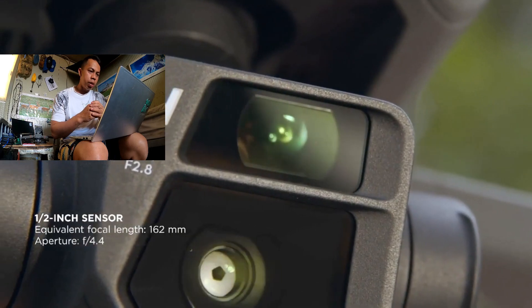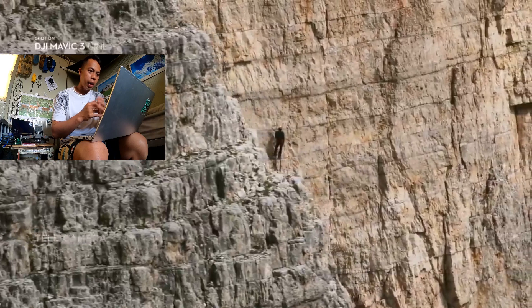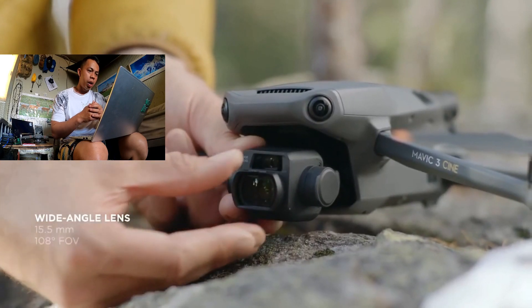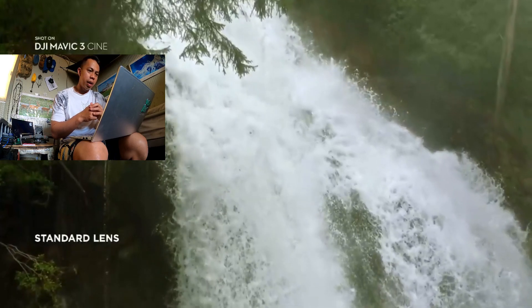But Mavic 3 doesn't just have one camera. Explore mode unlocks an additional half-inch sensor tele-camera for up to 28 times zoom.